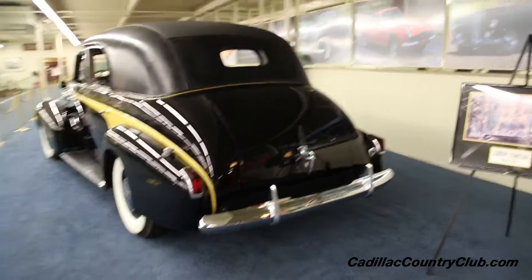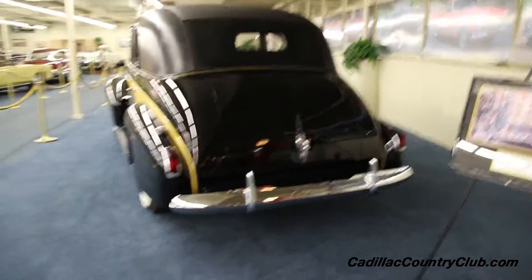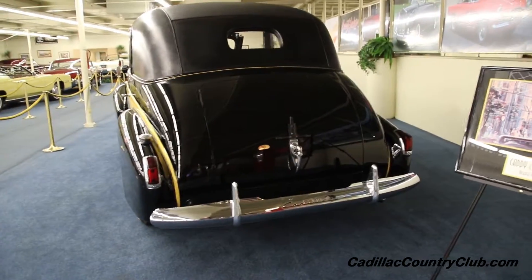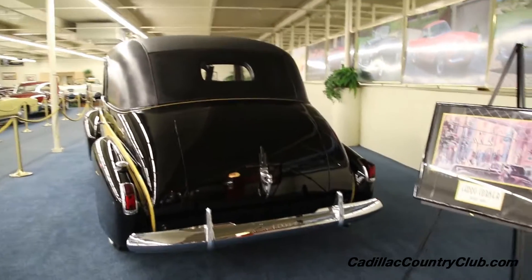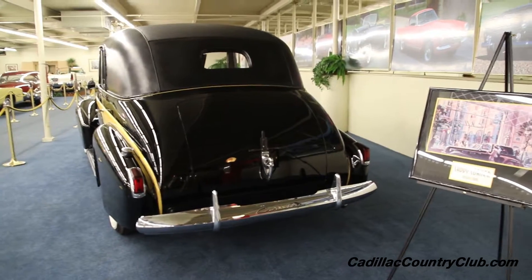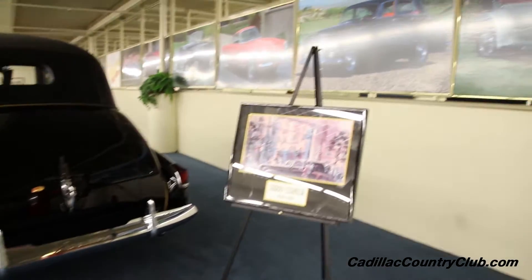Once again, we're at the auto collection show at the Link. If you want to see more Cadillacs like this, visit CadillacCountryClub.com and you'll see all the videos. We also have a YouTube channel.